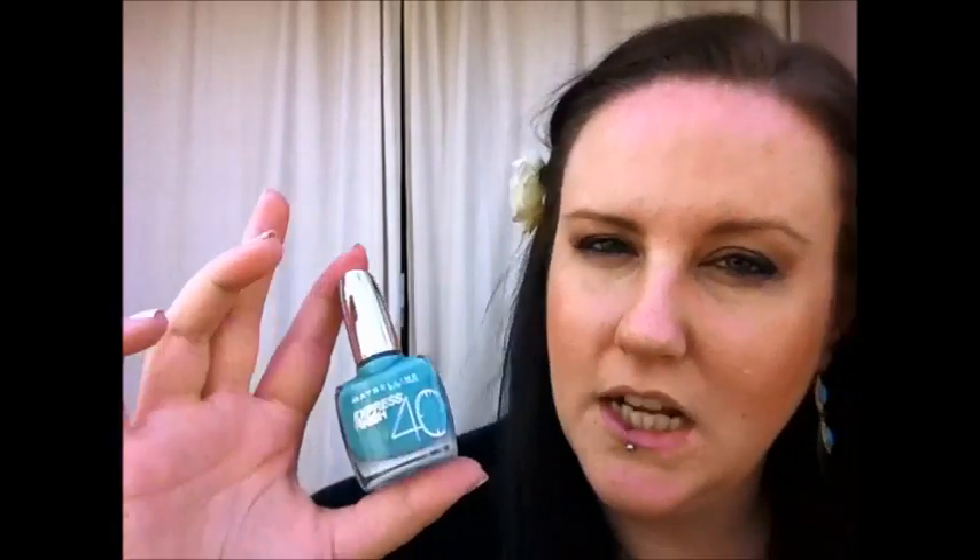I've also got Maybelline Express Finish 40 in the colour Turquoise Lagoon. I am just in love with this colour — I absolutely love it. After buying this, I've kind of fallen in love with the colour teal. I bought this, had my nails teal for a while, redesigned my blog in teal, and I'm thinking about redecorating my bedroom in teal. I've just completely fallen in love with it because of this colour.